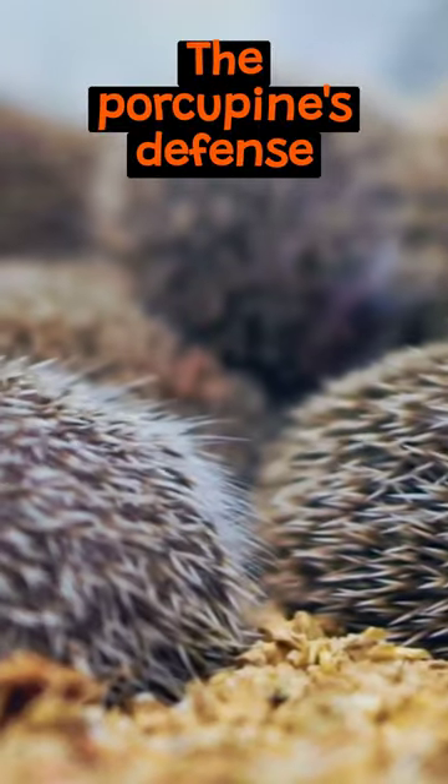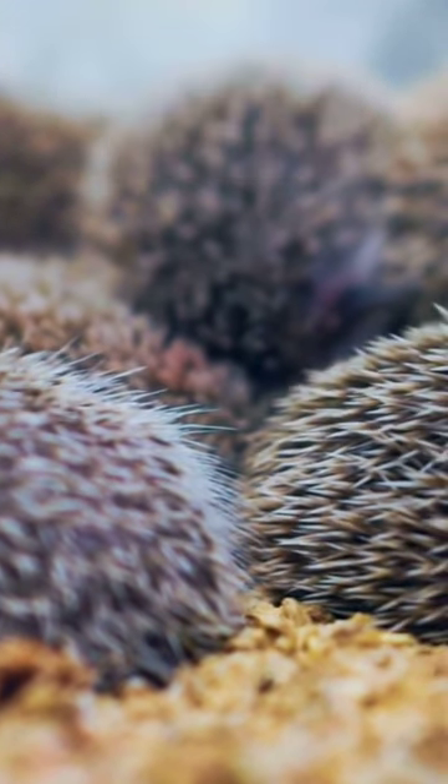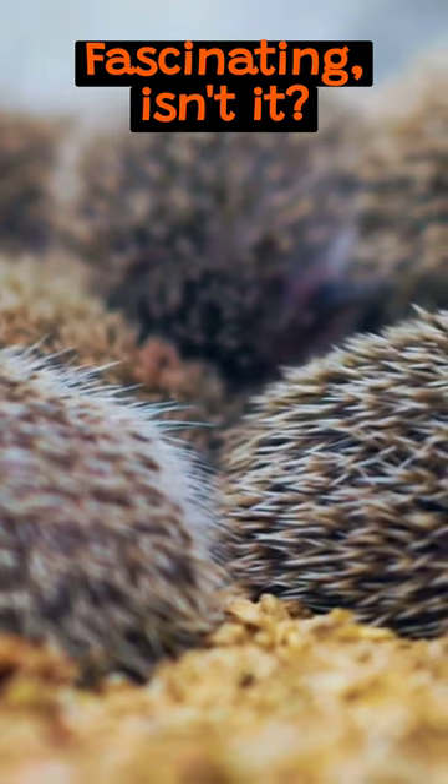The porcupine's defense mechanism is an incredible blend of biology, evolution, and survival tactics. Fascinating, isn't it?